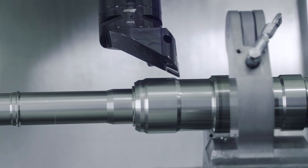We at Niles Simmons in Chemnitz have achieved our goal and have taken the process of closed-door machining as a technology provider to a completely new level.